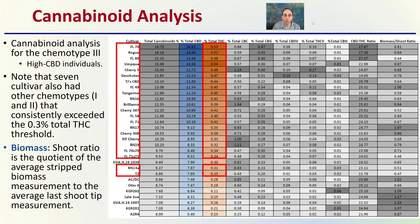Then we have the cannabinoid analysis, where most growers focus. Cannabinoid analysis for chemotype 3 — the high CBD individuals. Note that seven cultivars also had other chemotypes (one and two) that consistently exceed the 0.3% total THC threshold. The biomass shoot ratio is the quotient of the average stripped biomass measurement to the average last shoot tip measurement. Be mindful that ones highlighted in red are over the 0.3% THC level. Because it's a fixed ratio, if we exceed 7.9% CBD, that automatically means we'll be above the total THC federal limit. In addition to CBD and THC, we're also looking at CBC and CBG levels.